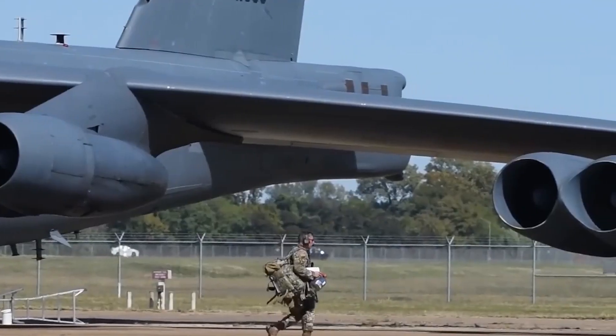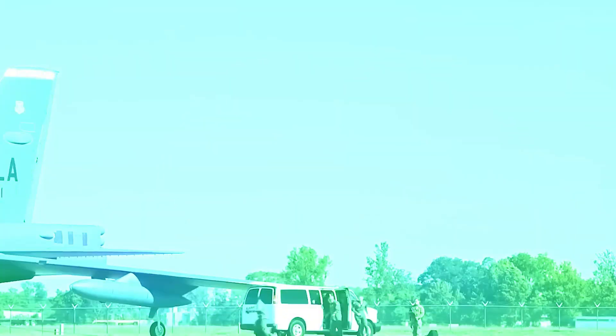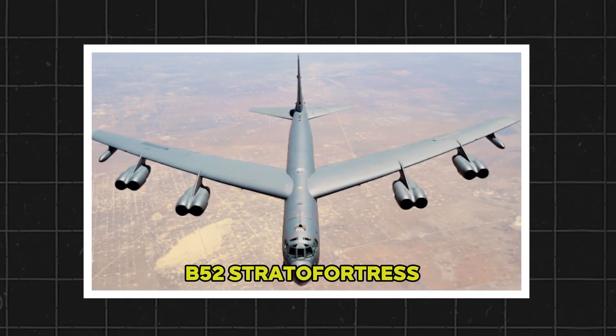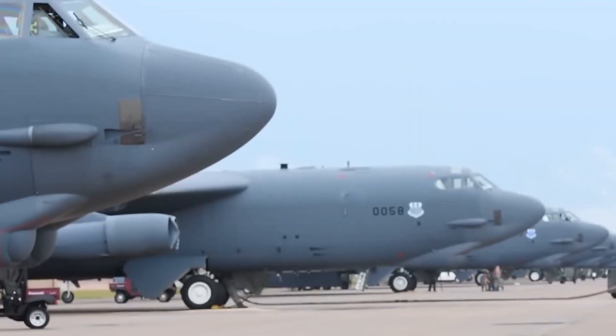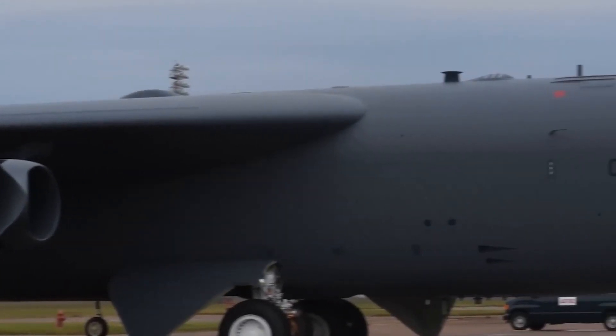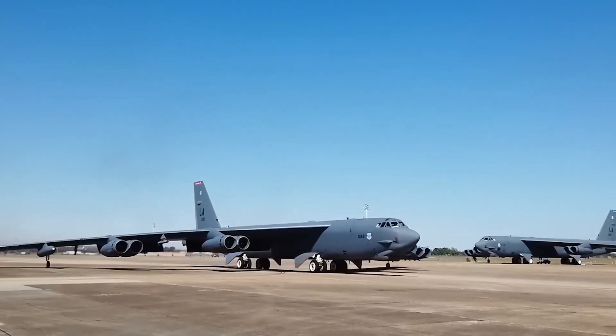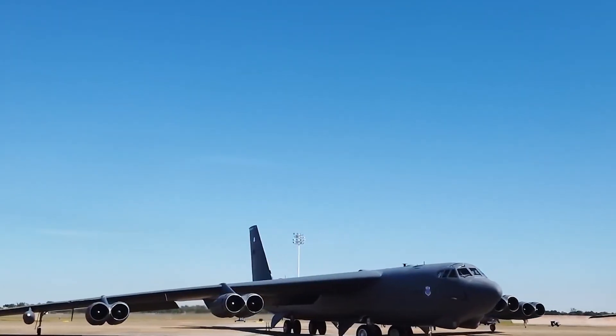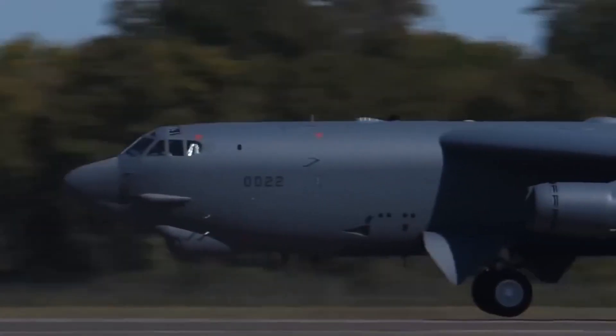Throughout the height of the Cold War, the U.S. Air Force relied on bombers such as the iconic B-52 Stratofortress. But as Soviet radar and surface-to-air missile technology advanced, sending these large aircraft into well-defended airspace became a deadly gamble. Determined to stay ahead, the Pentagon took a bold step toward a new concept: stealth.